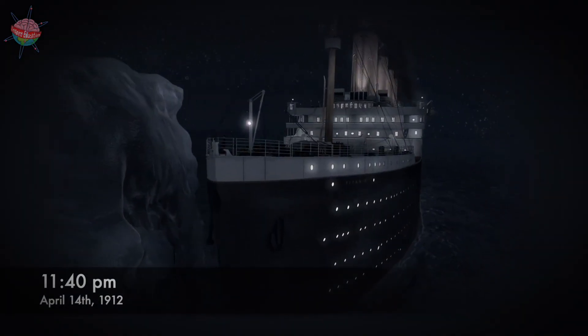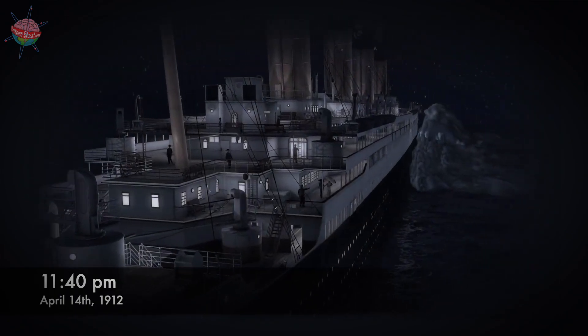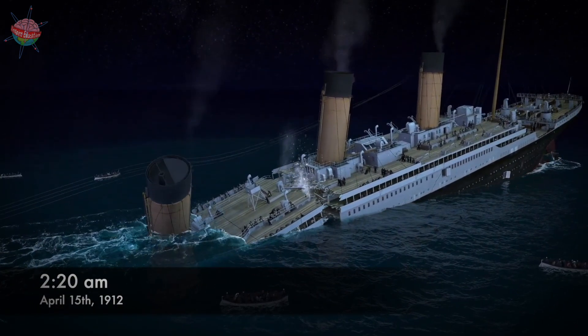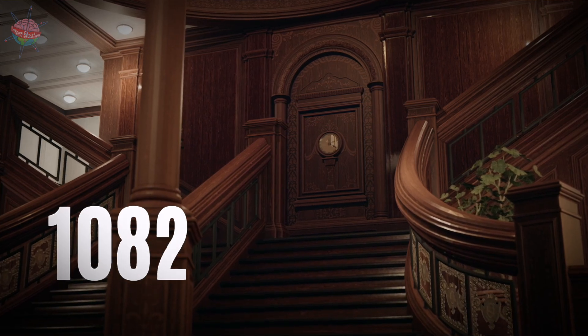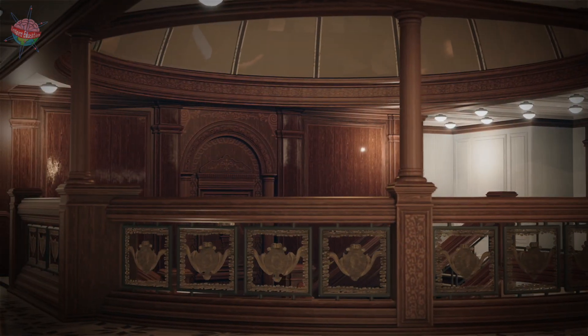However, at 11:40pm on the 14th of April 1912, she hit an iceberg on the Atlantic Ocean, broke in two, and sank two and a half hours later. The total number of people who lost their lives in the disaster was 1,517, or 1,494 according to certain sources.